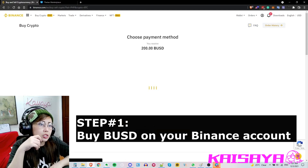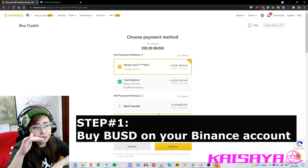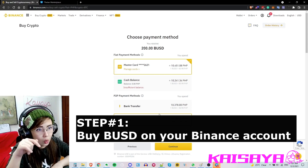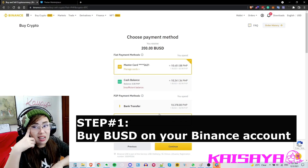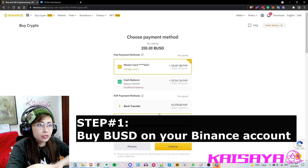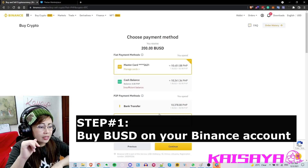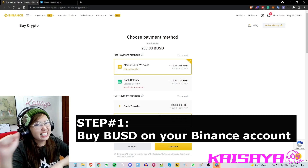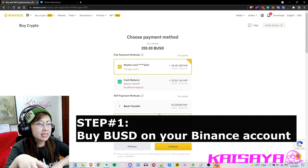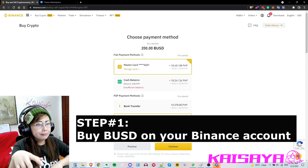I proceeded and you can see the other options — usually bank transfers and GCash are cheaper ones, so if you want to save more you can go for those. Just note that you're transacting in real time with another person. Some transactions take a few minutes, others you have to wait until the next day, so make sure you read the details carefully. I just went ahead and used my prepaid card and continued.